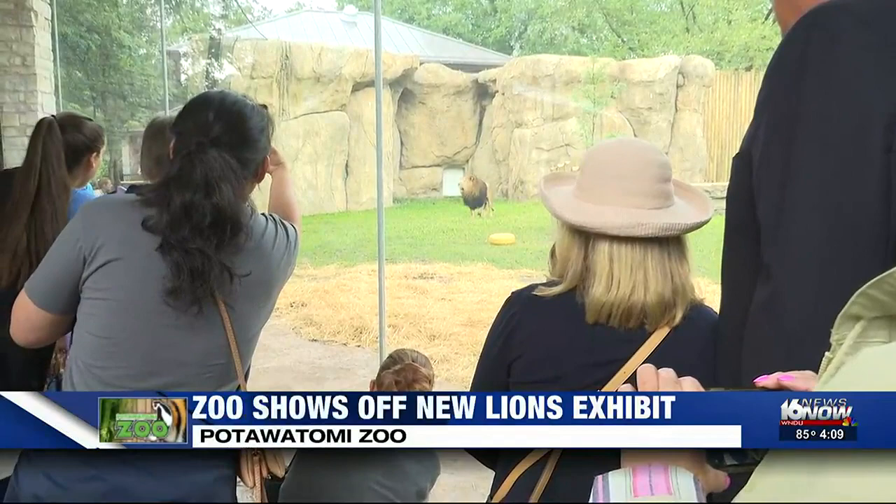We're getting away from the square cages and really becoming a modern zoo with natural habitats. So instead of seeing behind the bars, you're nose to nose with a lion at the glass.